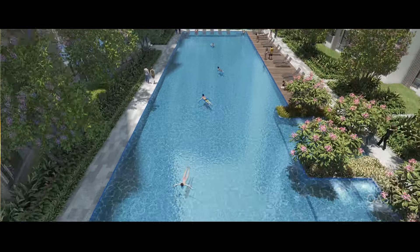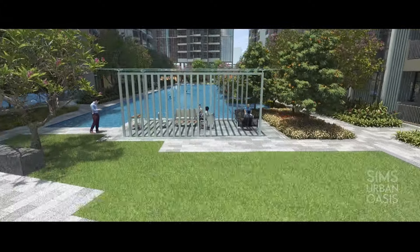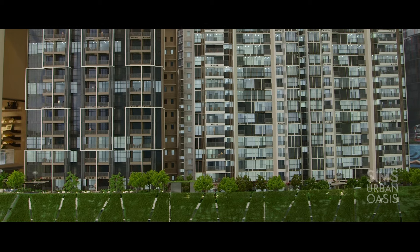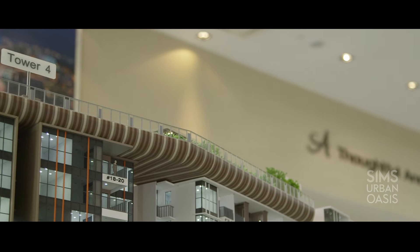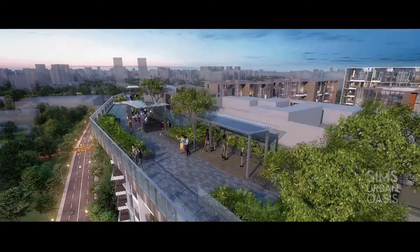We consciously designed a lot of green space for all the users. The first will be the environmental deck where we have a swimming pool, a clubhouse, and children's playground activities. We also have a sky terrace on top of the multi-storey car park. On the highest floor we have a sky park, which gives you a panoramic view of the surrounding.